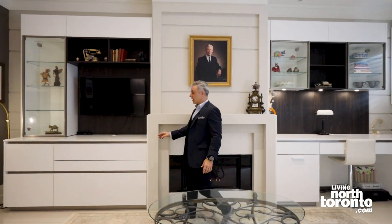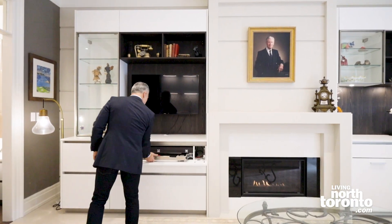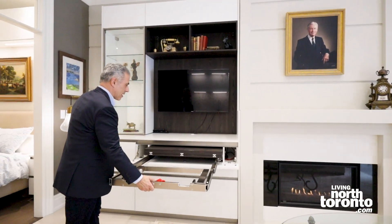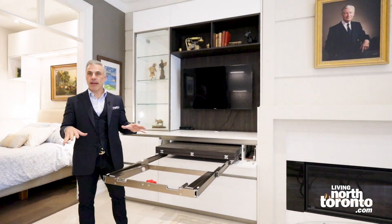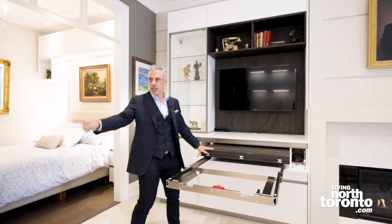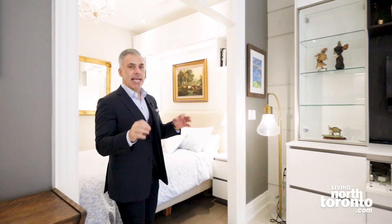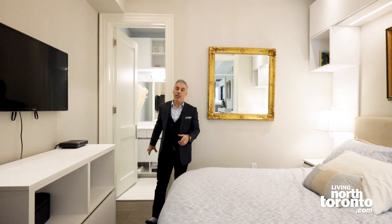And this is really cool — if you like to have cards and have people over to entertain, this pulls right out and opens up into a table that can accommodate up to five or six people. And the wood matches the paneling on the fridge. Finally, you have this amazing-sized bedroom here, complete with full ensuite bathroom.